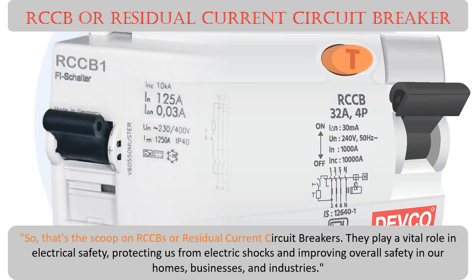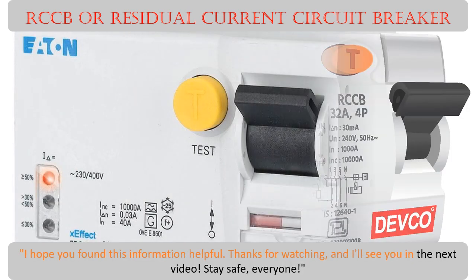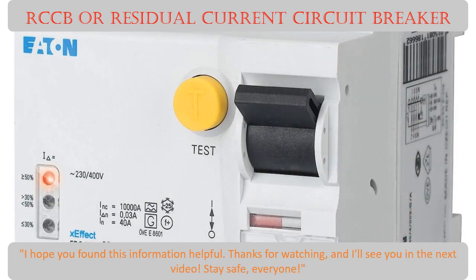So that's the scoop on RCCBs, or residual current circuit breakers. They play a vital role in electrical safety, protecting us from electric shocks and improving overall safety in our homes, businesses, and industries. I hope you found this information helpful — thanks for watching, and I'll see you in the next video.